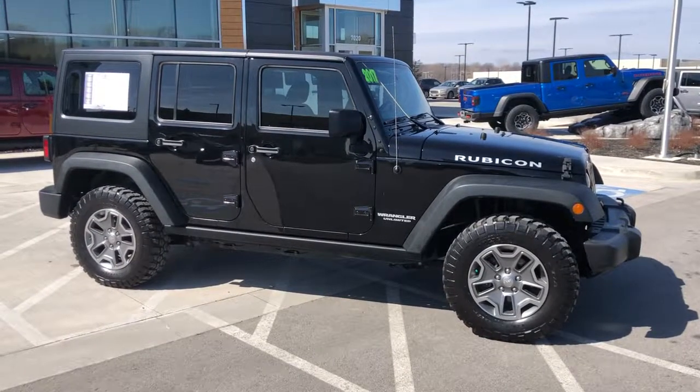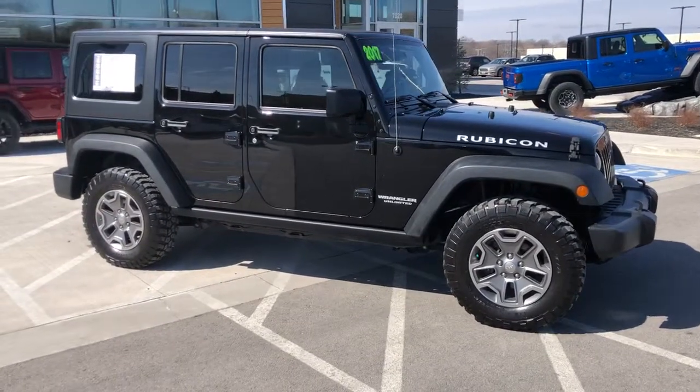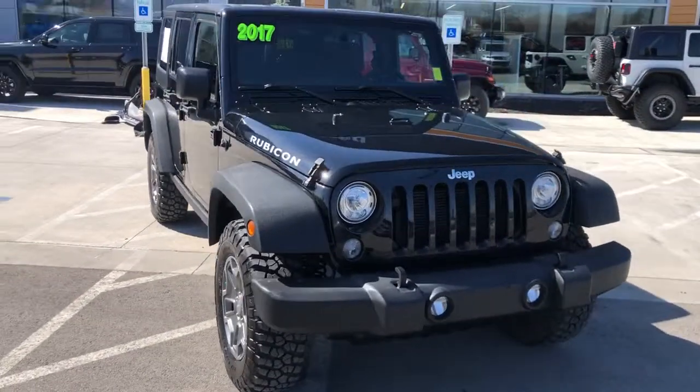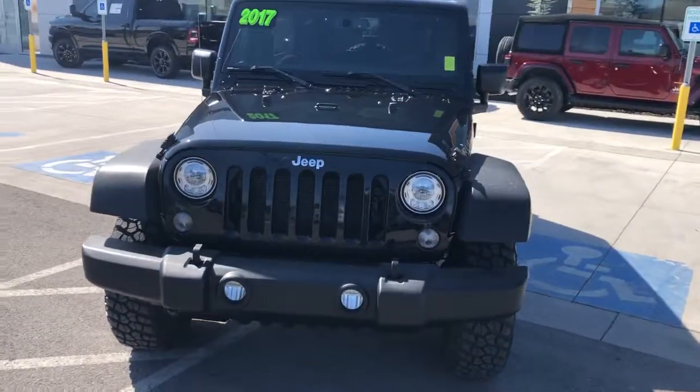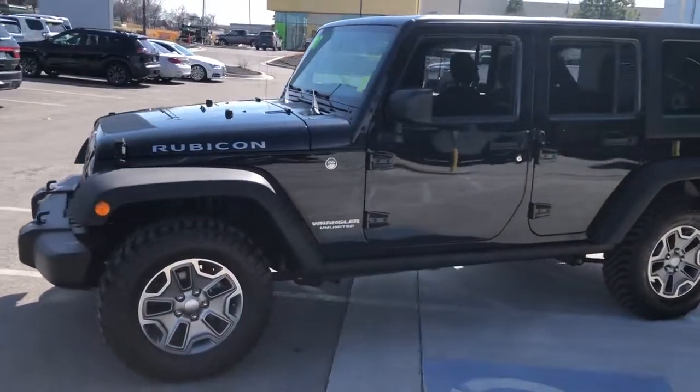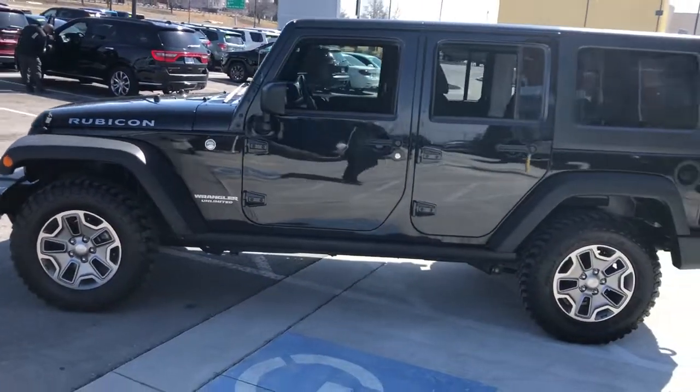Here is a wonderful 2017 Jeep Wrangler with less than 60,000 miles on the odometer — this vehicle stands out from the rest. Enjoy all the outdoor life has to offer in the Wrangler, the iconic open-air vehicle that inspires confidence on the road or on the trail.